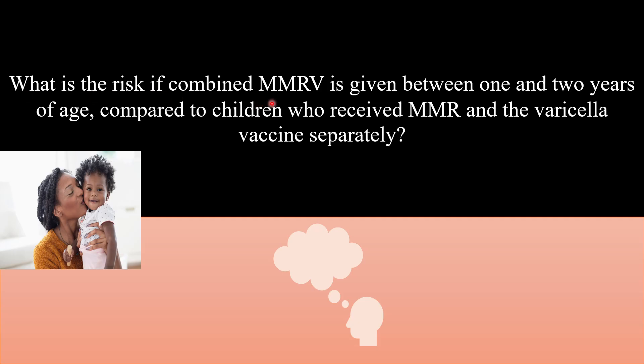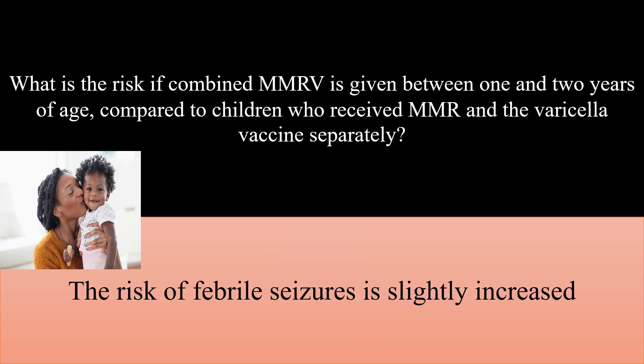What is the risk if combined MMR and varicella vaccine is given between 1 and 2 years of age compared to children who received MMR and varicella vaccines separately? The risk of febrile seizures is slightly increased.